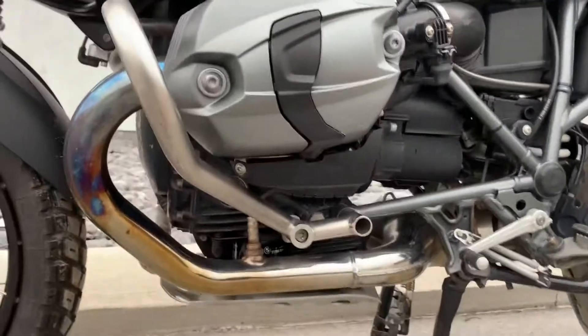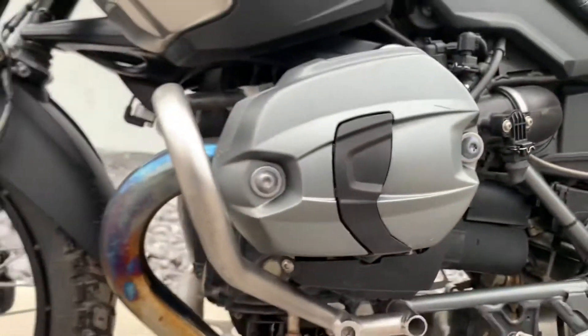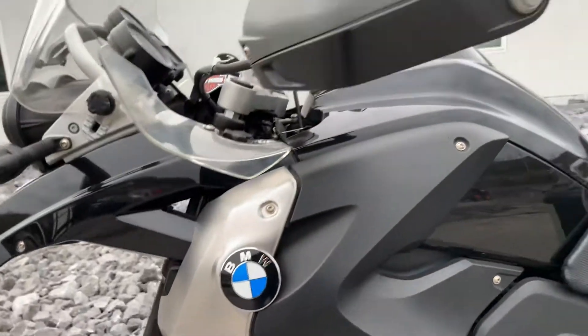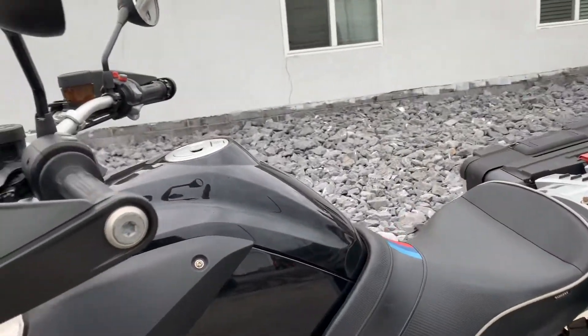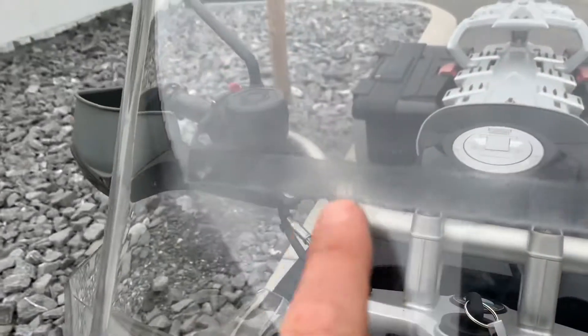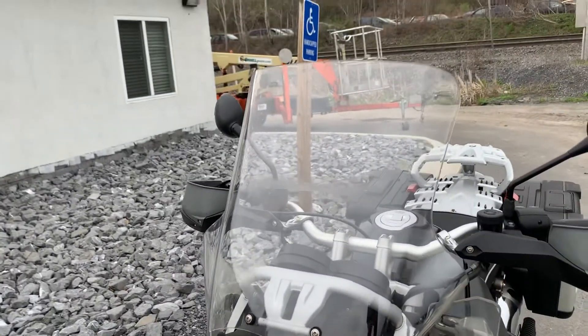The valve covers look good, very, very slight scratches there. The blasts all look good here. On the windscreen, we do have a blemish about halfway up on that windscreen.